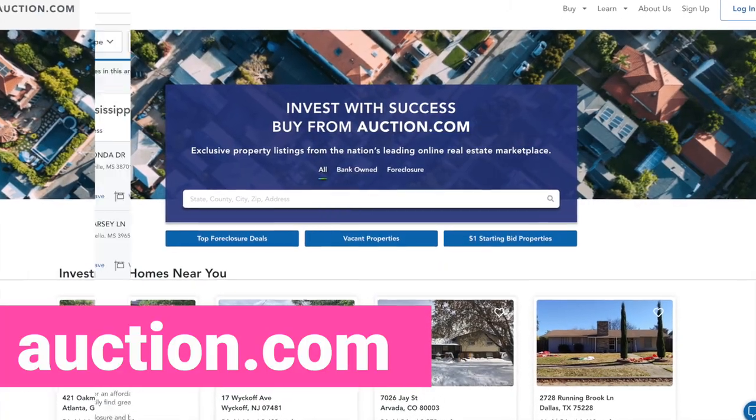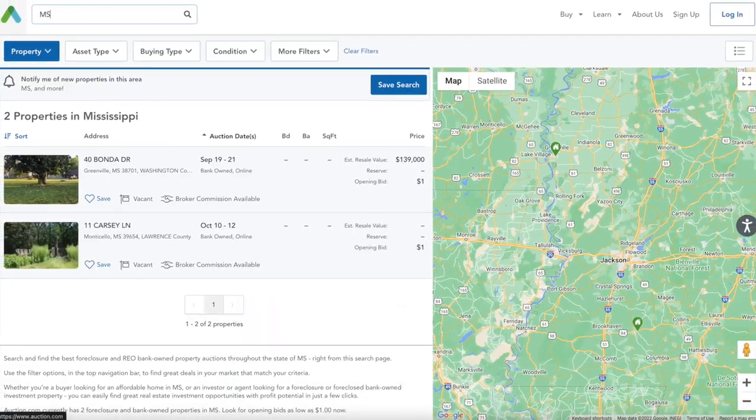The first one is auction.com. They have several listings on there. They may not have land every single time you go to look, but you just have to keep an eye on it. And that's the same for all these websites.